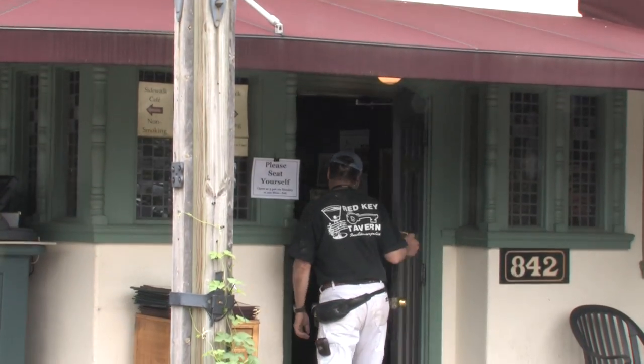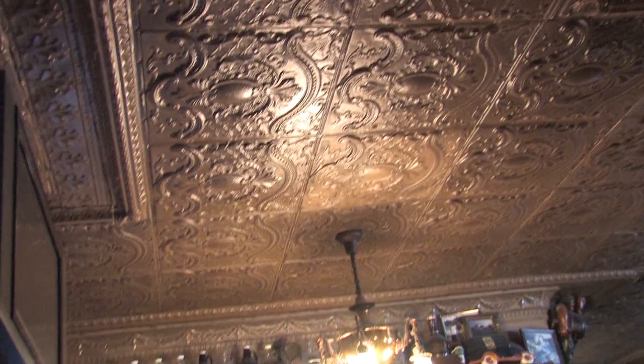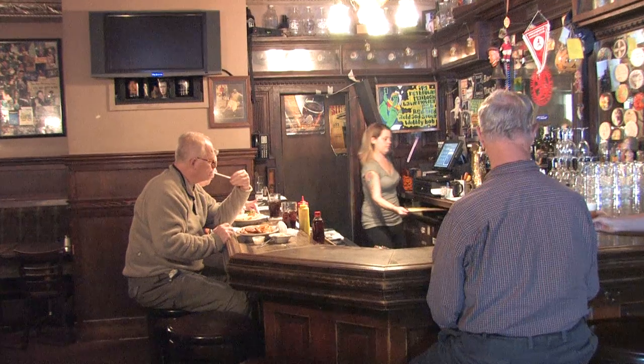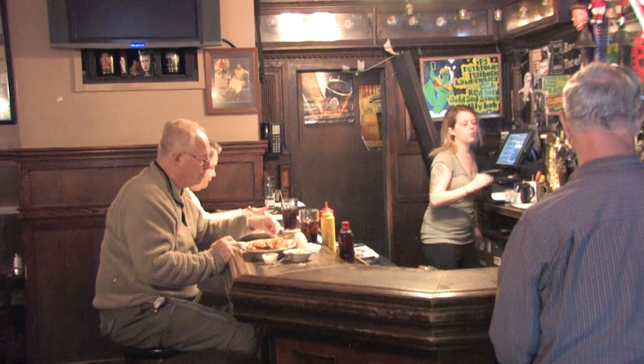It used to be an auto parts store — you wouldn't know it by the tin ceiling. The owner salvaged the tin ceiling from a building downtown that was going to be razed. He's kind of an architectural salvage guy. Those are six-panel doors laid on their side, and you can tell the bar is like a headboard if you look at some of the details. This place has a lot of character, but yeah, it used to be an auto parts store.